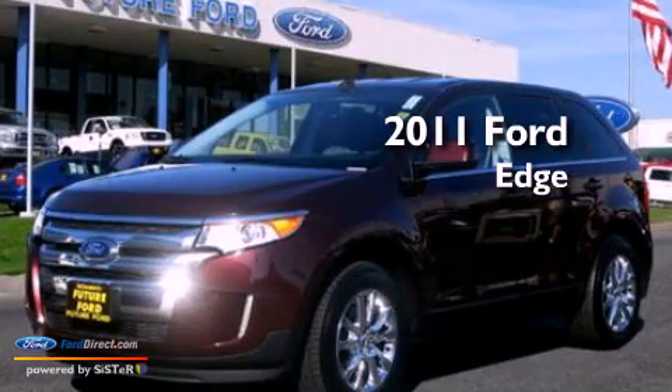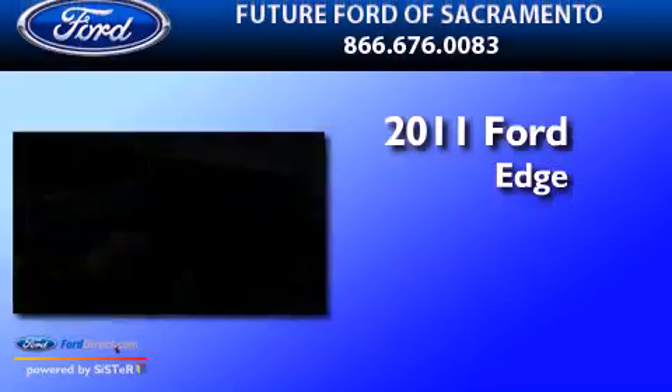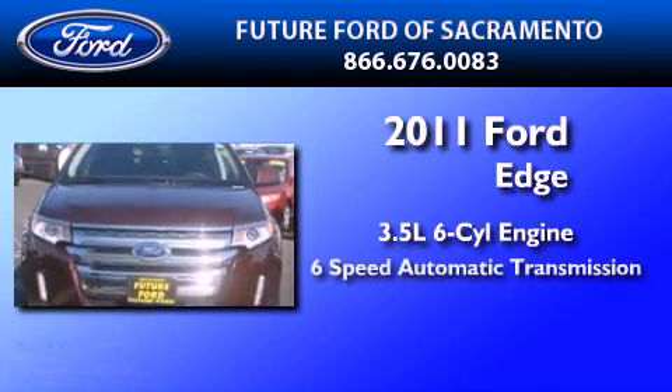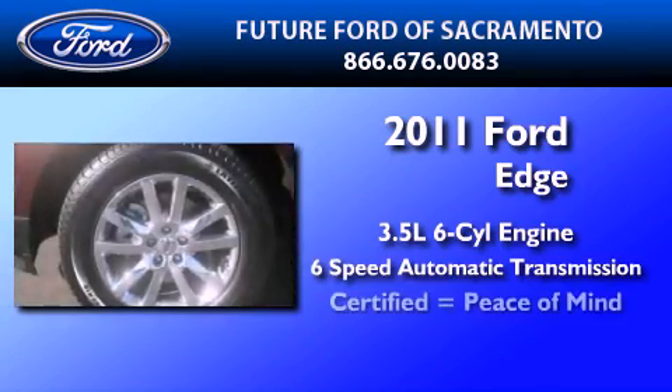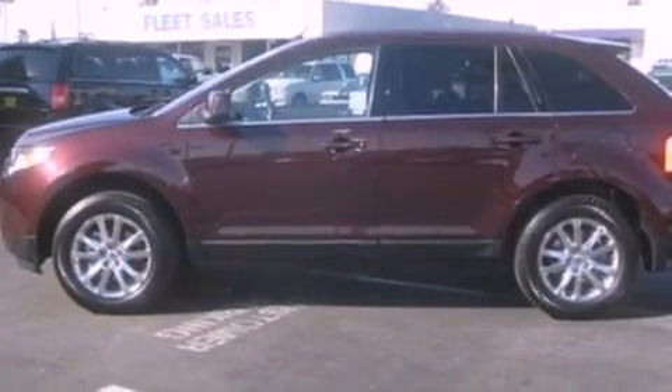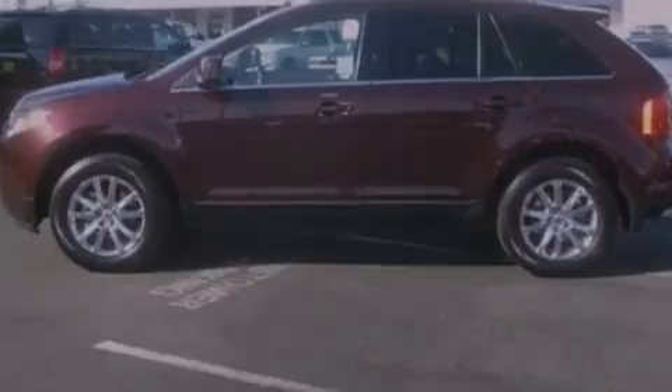This is a certified pre-owned 2011 Ford Edge. It has a 3.5-liter 6-cylinder engine and a 6-speed automatic transmission. Its top features include memory settings for the seat positions, so you can recall your favorite alignment with the push of one button.